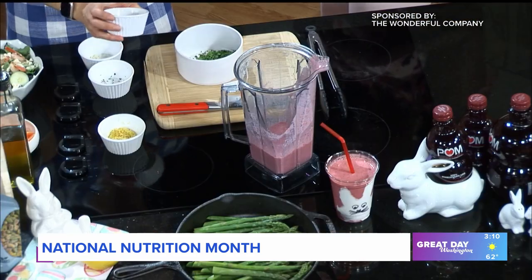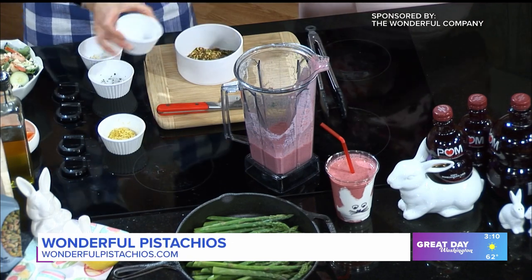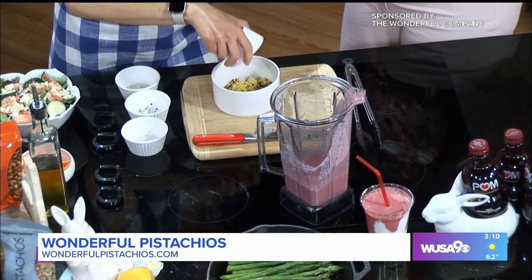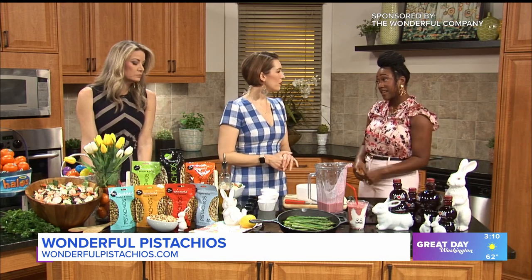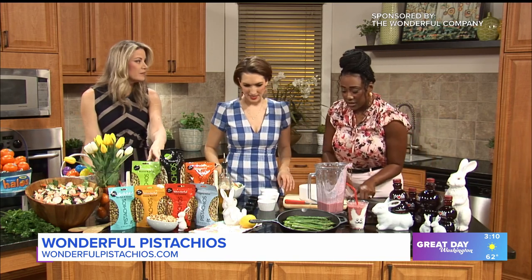We also have some parsley, chopped up nice and fine, and we have our pistachios — our lightly salted blend. Go ahead, add them in. Pistachios have all nine essential amino acids; they are also a complete protein, as well as having ninety percent unsaturated fat — that's the fat that you want — so it can help keep you full.